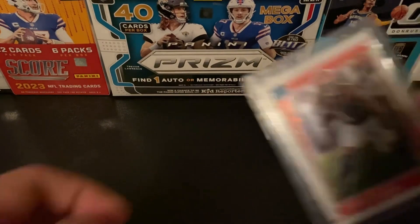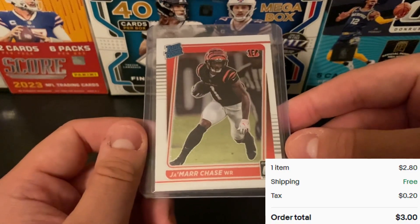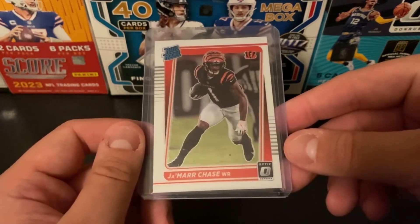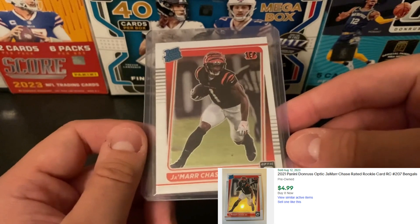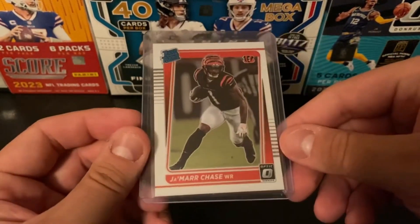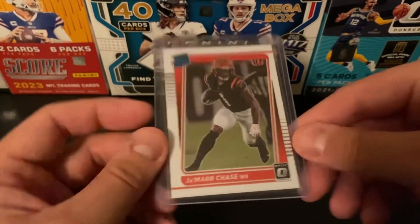Also from the same seller was a Jamar Chase Optic. I ended up getting this one for $3 — not really a great deal, but I don't think you can go wrong on something like this. They normally sell for about $5. I just don't have a whole lot of Jamar Chase stuff, but I thought that was a pretty solid deal for both of those from the same seller.